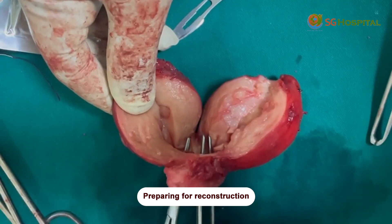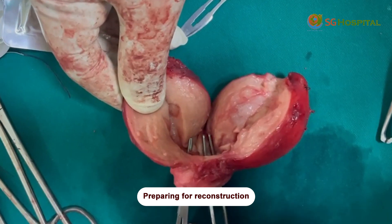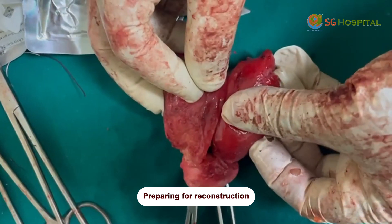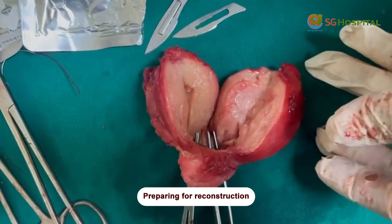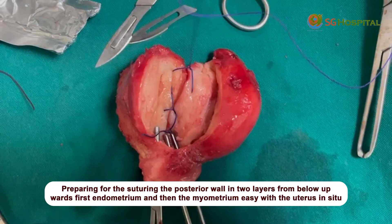Next, forces are placed in one cervical canal and another in the other cervical canal. You close the posterior wall like this, then the anterior wall like this — the uterus becomes one. You get a big cavity. The uterus is closed in two layers.